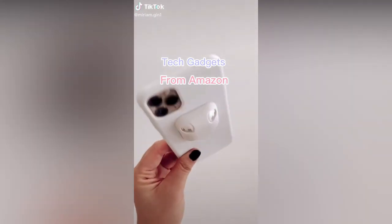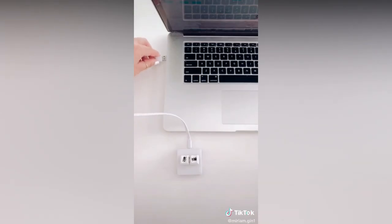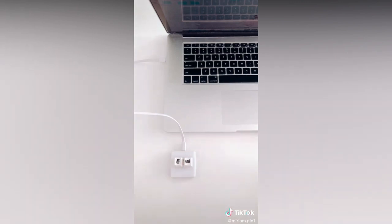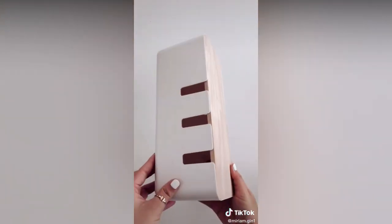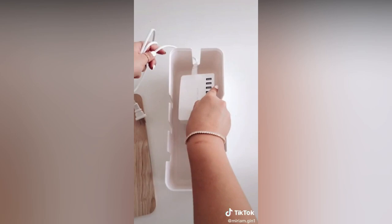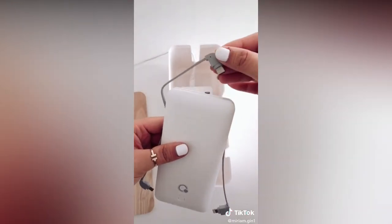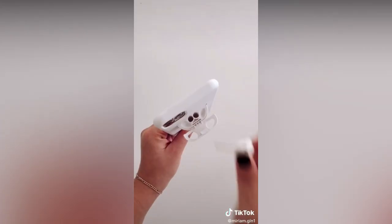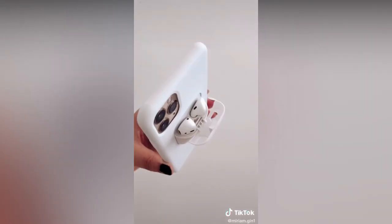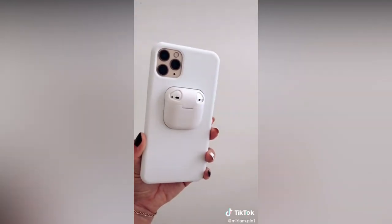Five helpful gadgets from Amazon, starting with this mute button for your Zoom meetings. With one touch, you're able to mute and unmute and open and close the video. Next are my webcam covers — just place over the camera portion and close when not in use. This cable management box will help organize and hide away all of your cords to prevent clutter. Next is this portable charger with three built-in cables that you can plug directly into the wall to charge. And lastly, this phone case has a built-in holder for your AirPods. Everything is linked in my profile — tell me in the comments which gadget was your favorite.